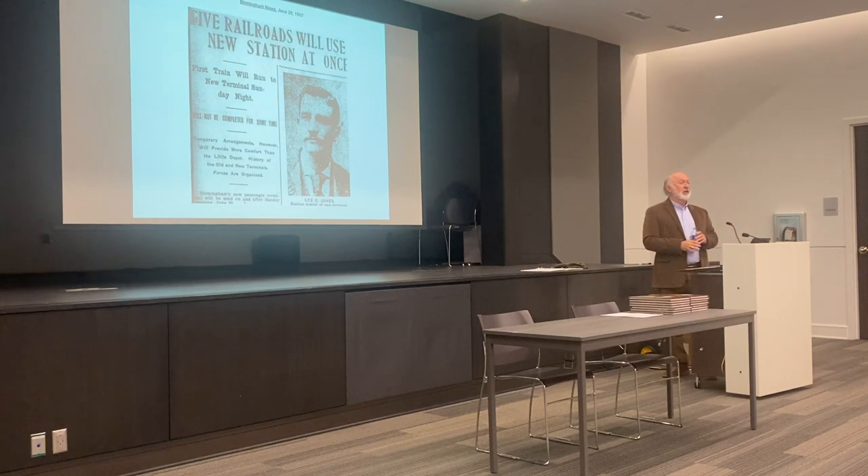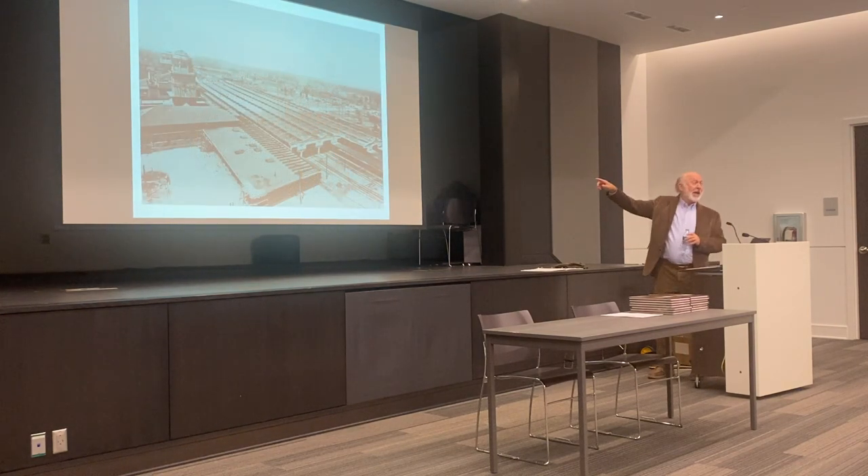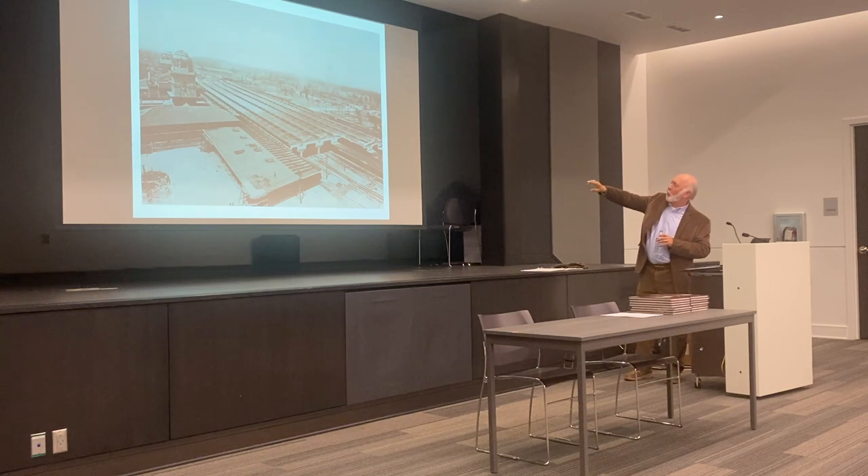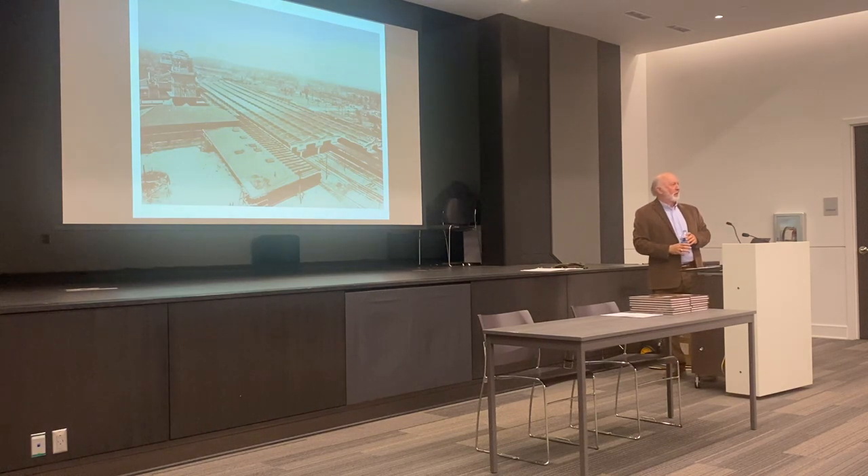In June of 1907, they still hadn't completed the station, and they were supposed to have been evicted the first of that year. They were given only until the end of June to get out. So they announced opening the station at once — they had no choice. Even though the station itself wasn't ready, they used the baggage room that had been constructed, along with the postal annex on the south end where U.S. mail came in. For a while that's where all the trains had to go, and sometimes there were a thousand or more passengers trying to cram themselves into the baggage room. So they were in a hurry to get that station open.